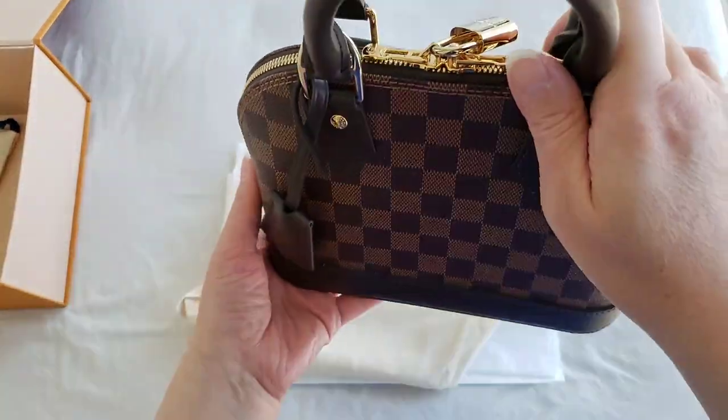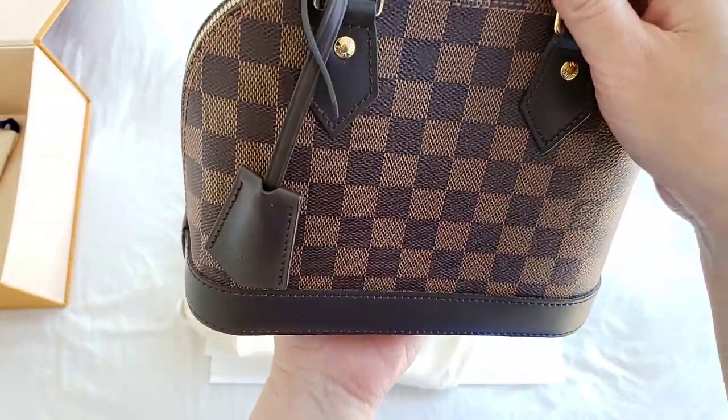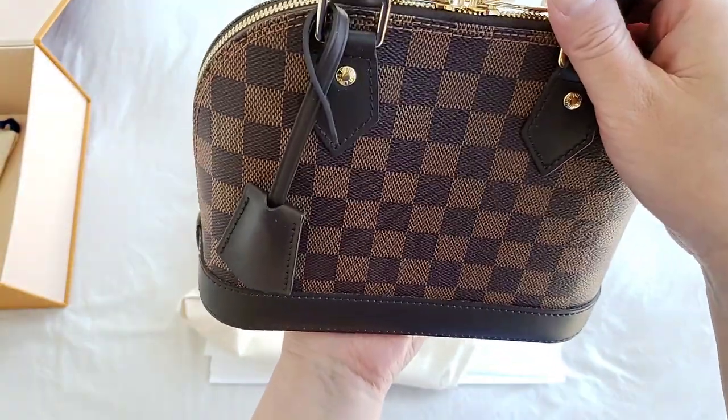It does come in two sizes: the BB, which is the one that I have, and the bigger size.